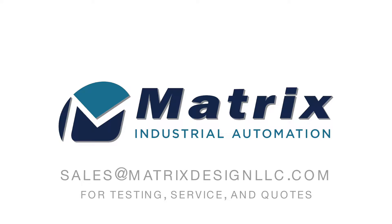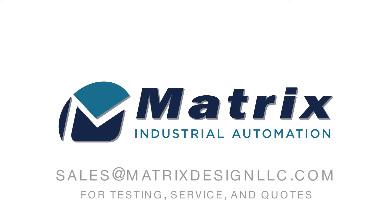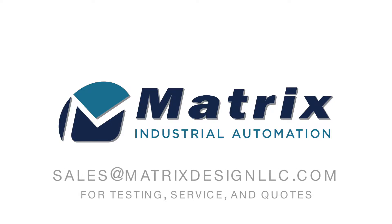Contact Matrix Industrial Automation to see if a fast, durable, and space efficient conveyor would fit your needs.